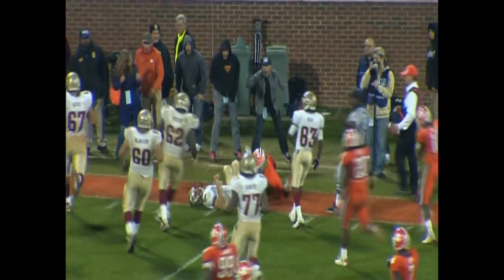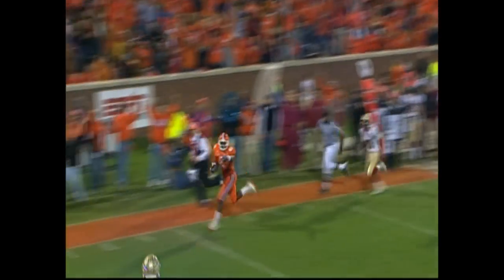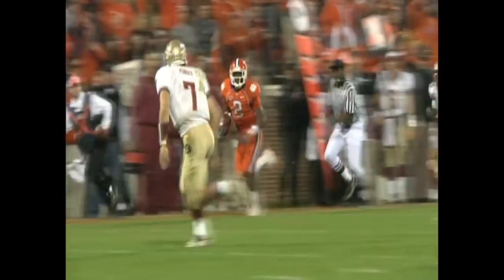It's intercepted at the 30 — this would run it back to the 10, to the 5 — runs over Ponder. DeAndre McDaniel in Tallahassee. And that's just about going to do it, could be the Tiger with 3:34 to go.